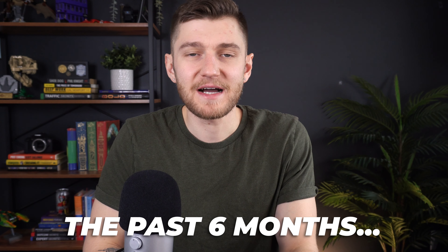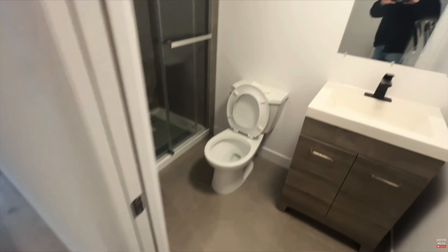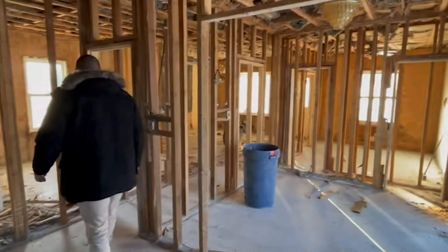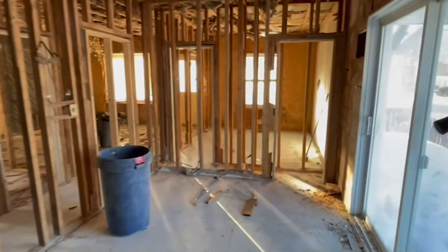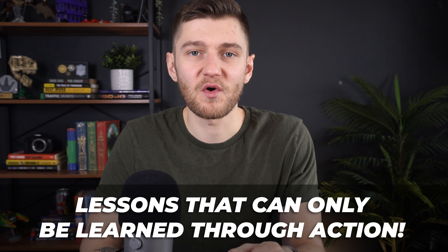As it generally goes in real estate, the past six months have both brought some good and some bad news for different projects that we're working on. For the bad news, we're treating these as learning experiences that seriously cannot be learned in books — you have to learn them the hard way on your own. So here's an update on my real estate portfolio.